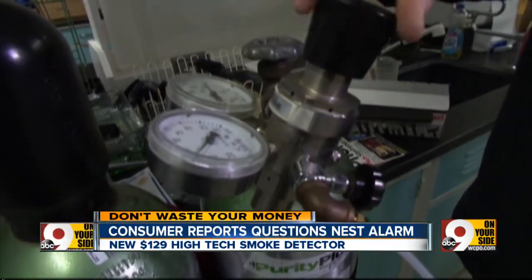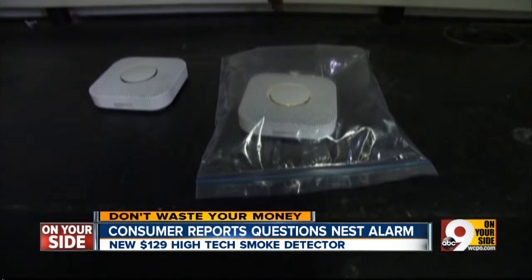First, for carbon monoxide detection, the Nest came through: 'Heads up, there's carbon monoxide in the bedroom.'